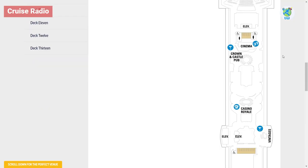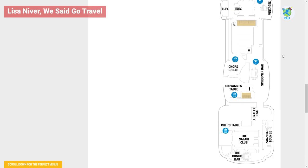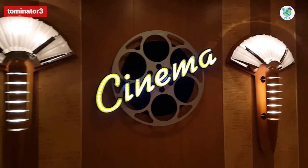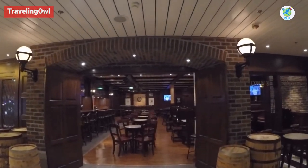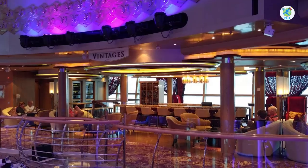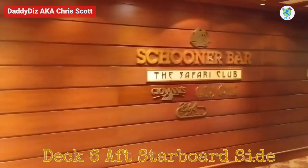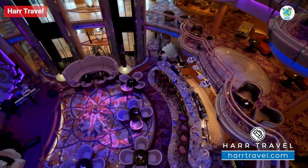For specialty dining and fun, check out Deck 6. Moving toward the aft, after the theater, there's a cinema. Further back, there is the British pub Crown and Castle. Following it is the Casino Royale and Vintages Wine Bar. Past Vintages, there is Schooner Bar and three specialty dining venues.